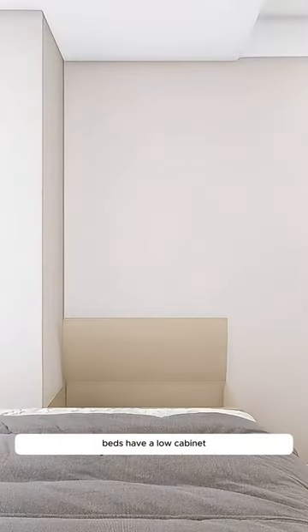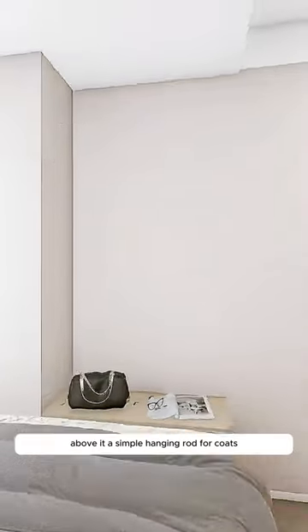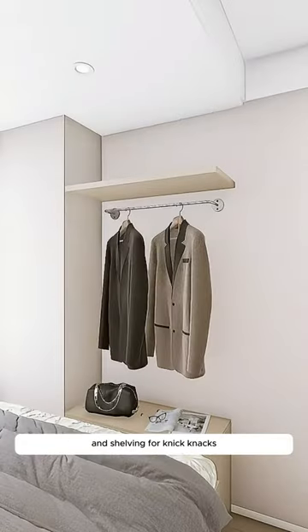At the foot of the bed, have a low cabinet that increases storage while providing a countertop for bedtime reading. Above it, a simple hanging rod for coats and shelving for knick-knacks.